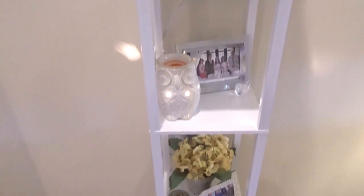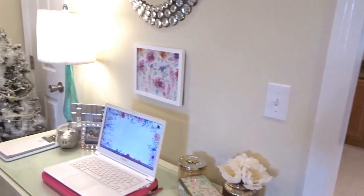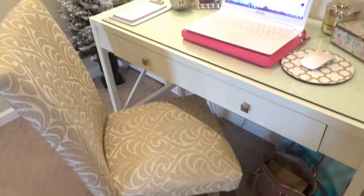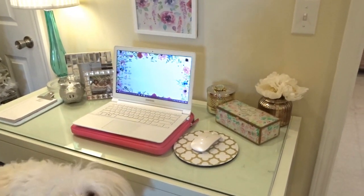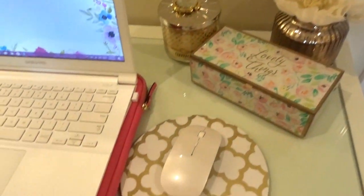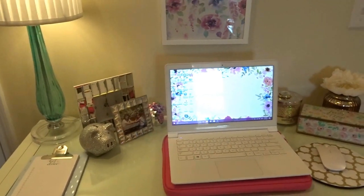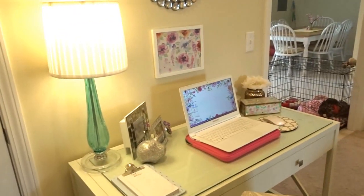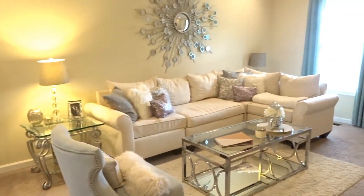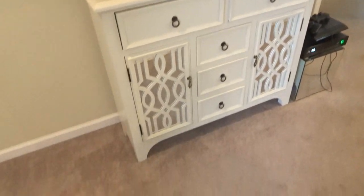And then I just have another little shelf over here with some stuff — and you can probably guess where the shelf is from, also from Kirkland's. My favorite part of my living room is this little desk. The desk I ordered from Overstock and the chair is from Kirkland's. Here is a little overview of my desk, where I edit all my videos. And another thing I wanted to show you is this TV cabinet, which I just purchased not too long ago, also from Kirkland's.